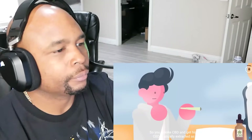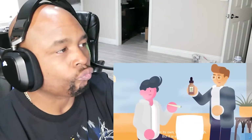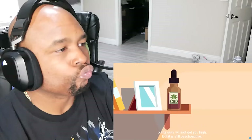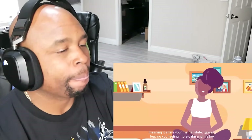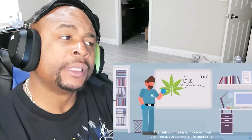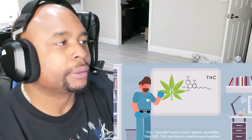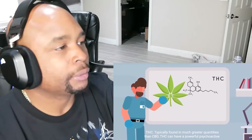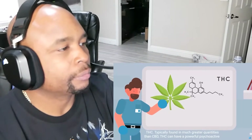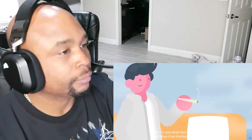So, you smoke CBD to get high, right? No — CBD is usually extracted as an oil and on its own it will not get you high. But it's still psychoactive, meaning it alters your mental state, typically leaving you feeling more calm and mellow. The feeling of being high comes from the main active component in marijuana, THC. Typically found in much greater quantities than CBD, THC can have a powerful psychoactive effect. To see what that means in practice, let's follow it as it enters the human body.